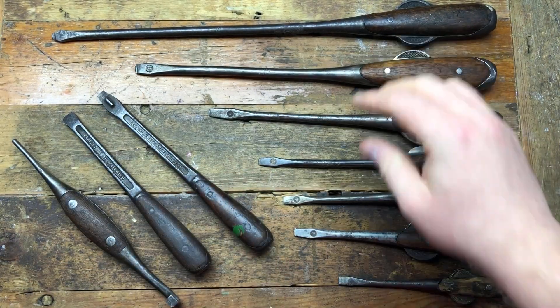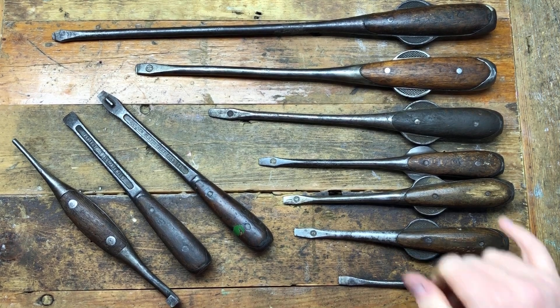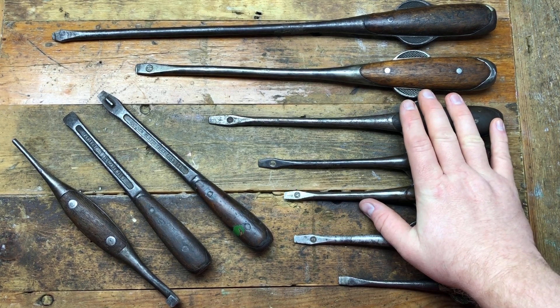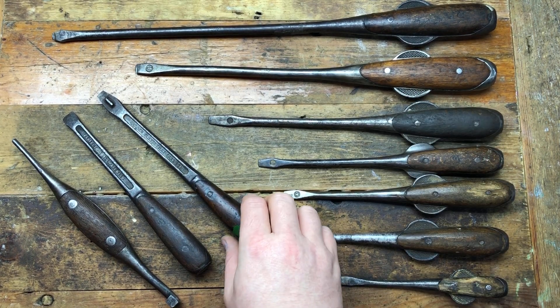It absolutely amazes me — the workmanship to fit the wood scales into these is kind of over the top for just a screwdriver. But they've stood the test of time. They're still here 120 years later, having been through two world wars, the Great Depression, all sorts of things. They've certainly had a life put on them and they're still here — they must be well made.